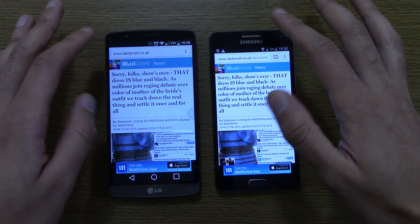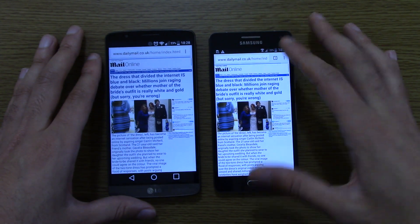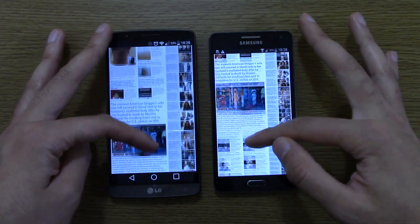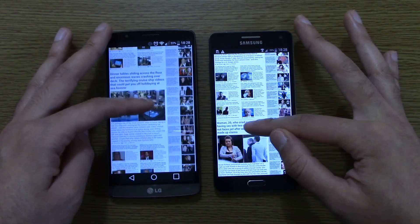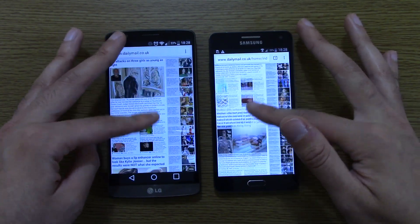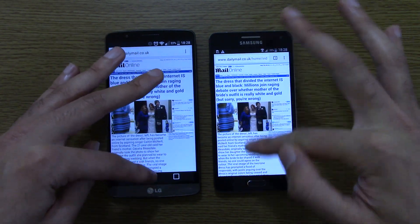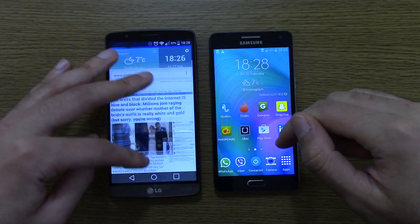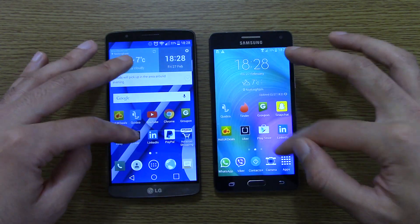We can go back to the home page, and we can see — very nice and quick on the A5. So it's a bit of a mixed performance in total, but it certainly keeps up with the Snapdragon 801, considering it's a more entry level processor.